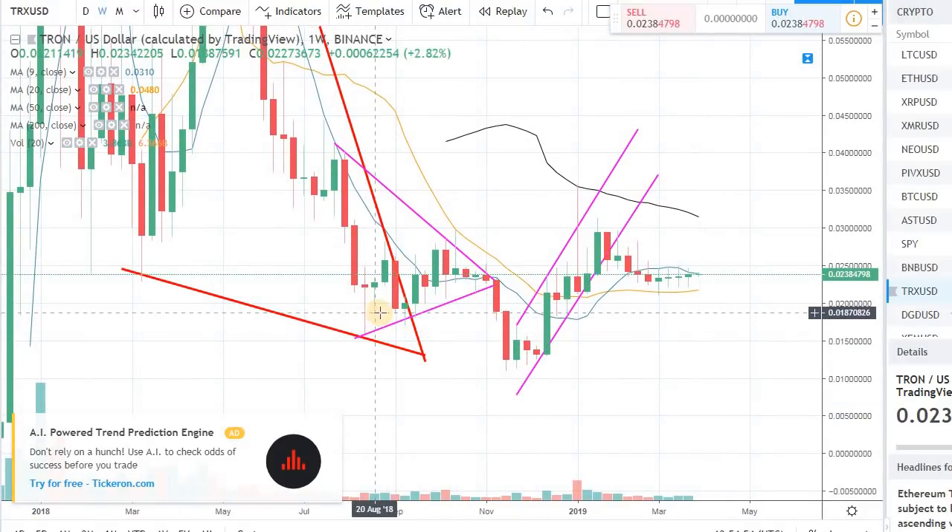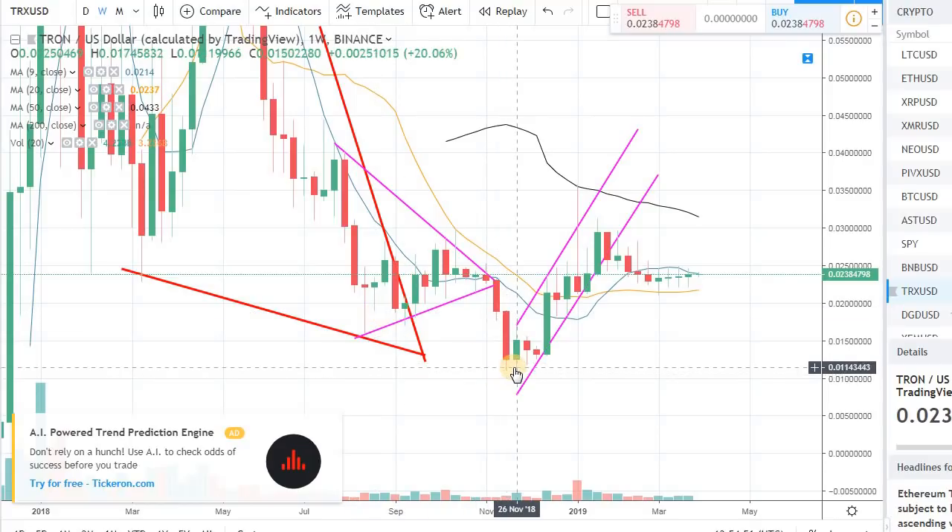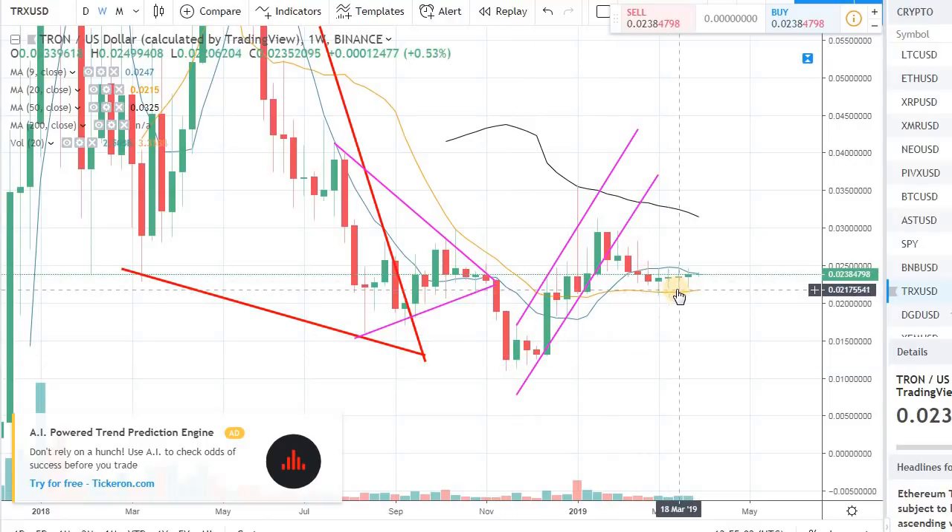The left shoulder is right here, then the bottom that we made around 1 cent in the November-December time frame, and now the formation of the right shoulder.